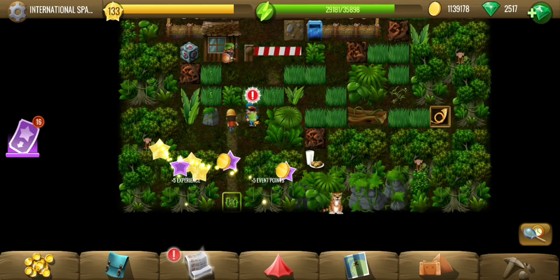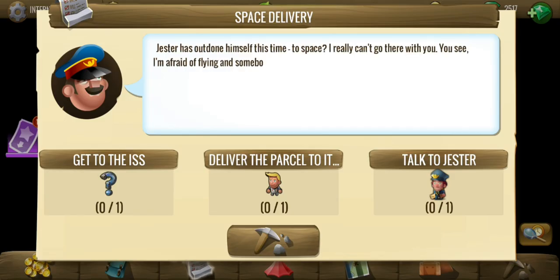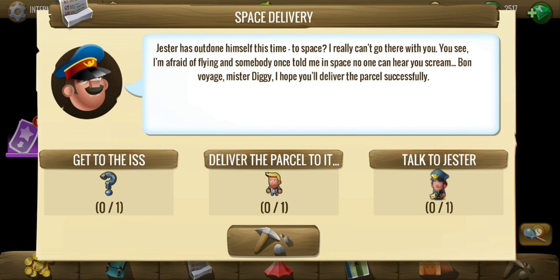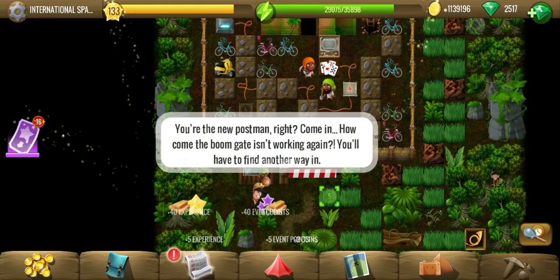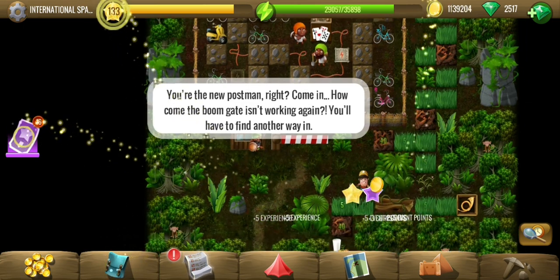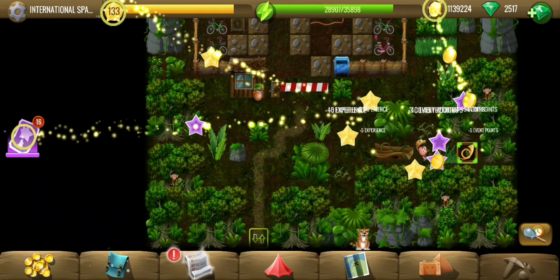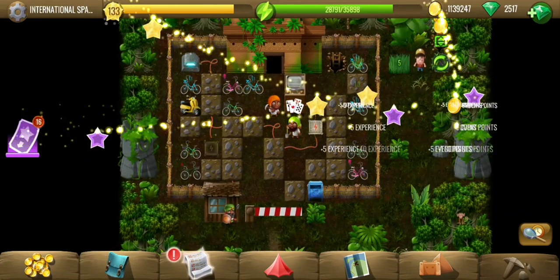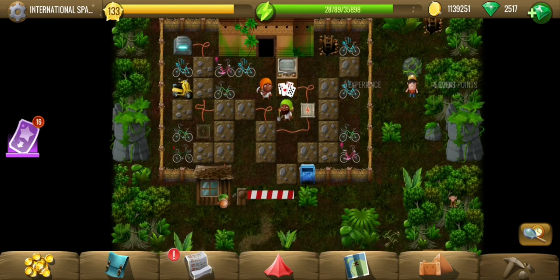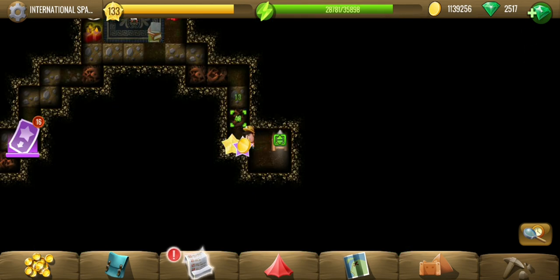Welcome to this location — I didn't write the complete name, but you can do space delivery, so it must be something like the International Space Station. This is the last location of the second part of quests. We'll have more quests on December 29th, but for now this is the last one, apart from two other challenges.